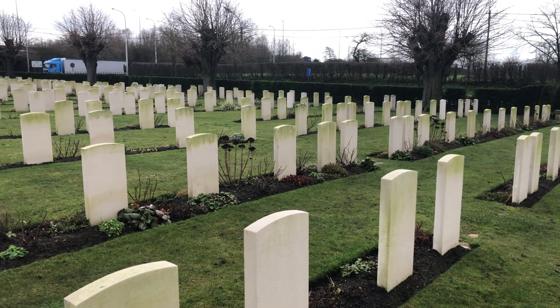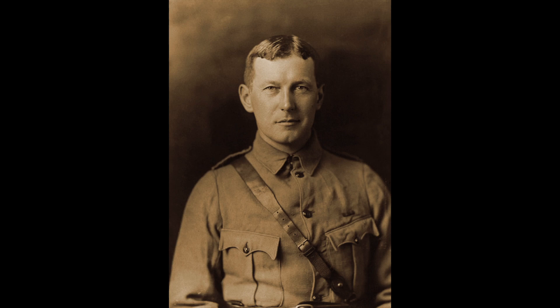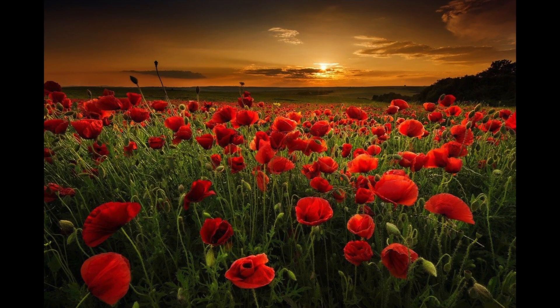Take up our quarrel with the foe, To you from failing hands we throw, The torch — be yours to hold it high, If ye break faith with us who die, We shall not sleep, Though poppies grow in Flanders Fields. This film is dedicated to the memory of Lieutenant Colonel John McRae, and Rifleman Valentine Joe Strudwick.